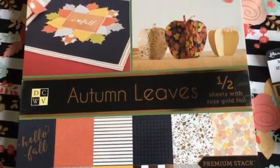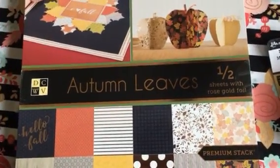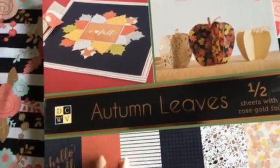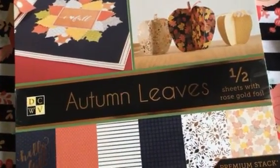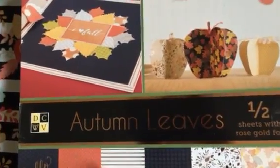Hey everybody, happy Friday! This is Kendra and I'm doing my Friday Finds video. I got out a little earlier today so let me just show you all what I found real quick. My first stop was Joann's.